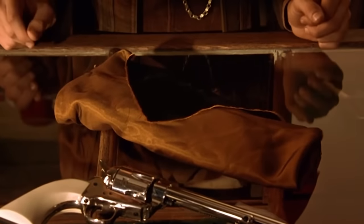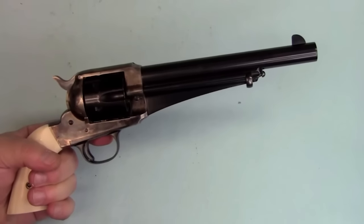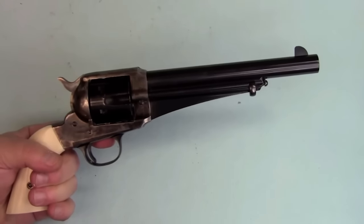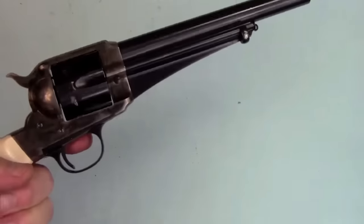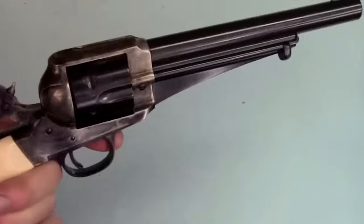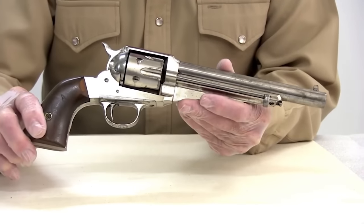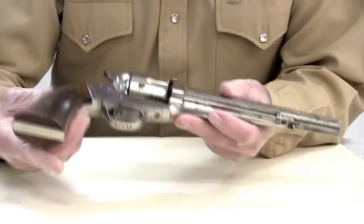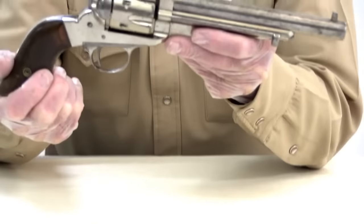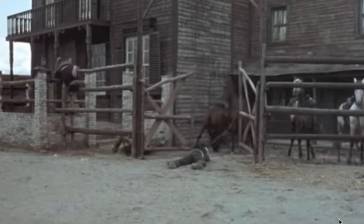The revolver featured a single-action mechanism, meaning the hammer had to be manually cocked before each shot. This made it slower to fire than some contemporaries, but more accurate and reliable. The Model 1875 had a barrel length of 7.5 inches and an overall length of 13 inches, weighing around 2.5 pounds. It was often carried in a holster for quick access in a gunfight. Overall, it was a powerful and reliable weapon that saw use in many famous Wild West gunfights and remains an iconic symbol of the era.